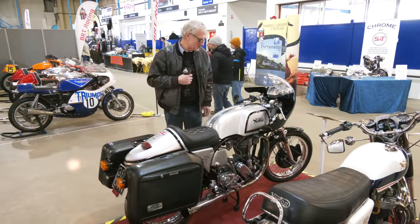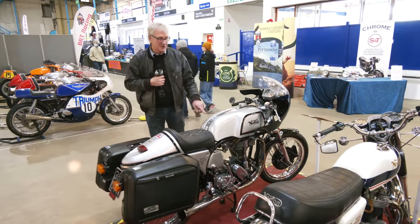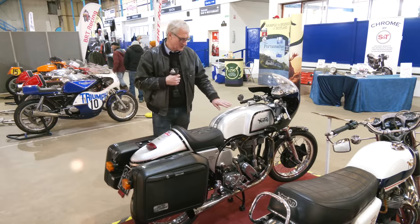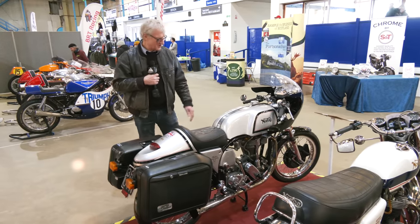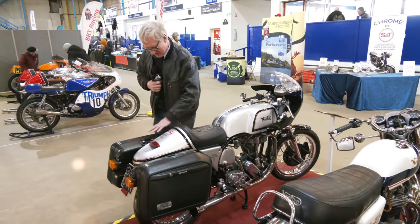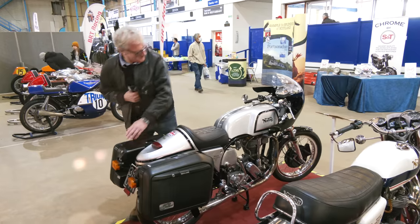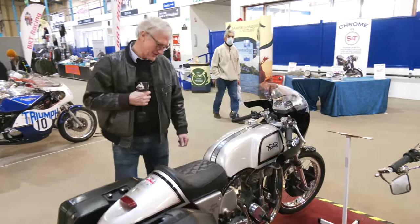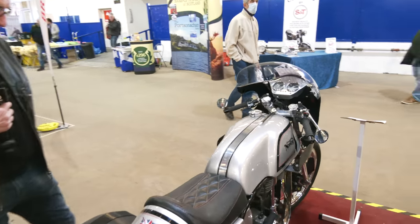This bike is an interesting project. This is a Manx engine — a racing engine — but the owner has adapted it for road use. He has added panniers, as you can see, added indicators, made the controls much easier, added a screen, and he calls this his road-going Manx.